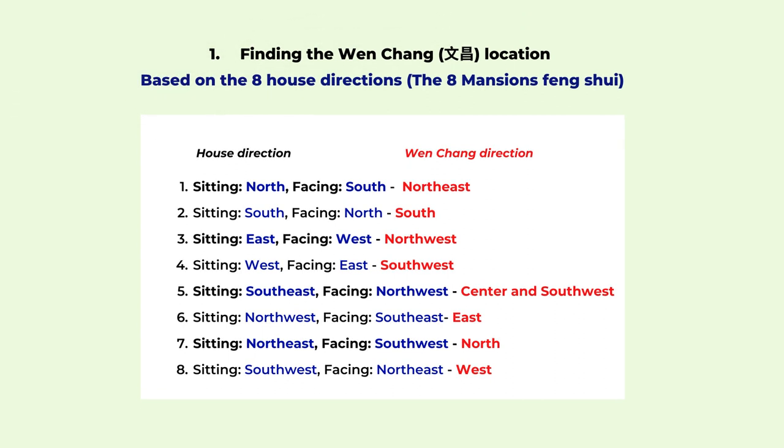The first method is based on the Eight Mansions feng shui, and there are eight house directions. Based on the house sitting and facing directions, it determines your Wen Chang location. Here I have the chart of the eight directions. For example, if your house is sitting on the north direction and your door is facing the south, your Wen Chang location will be in the northeast. So the northeast of your house is a good location to set up your home office. If you cannot do that, you can also find the northeast direction of any room and set up your desk there.